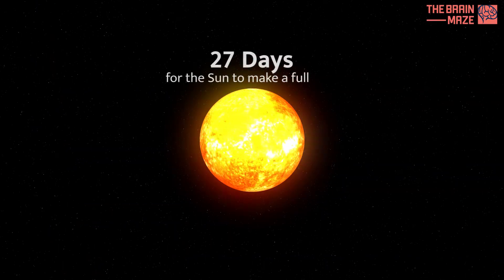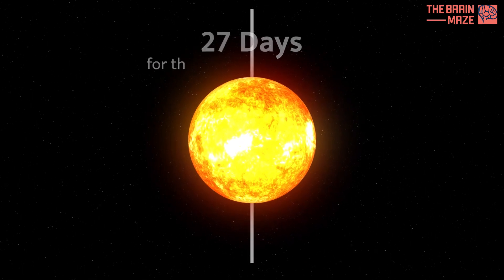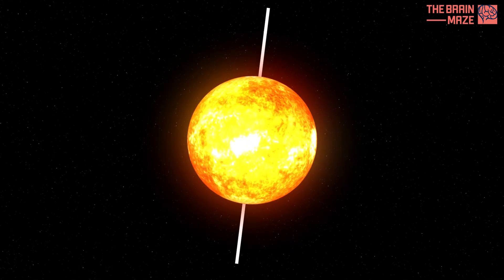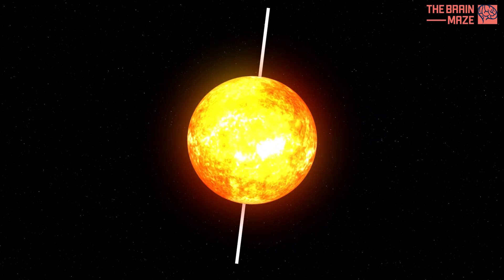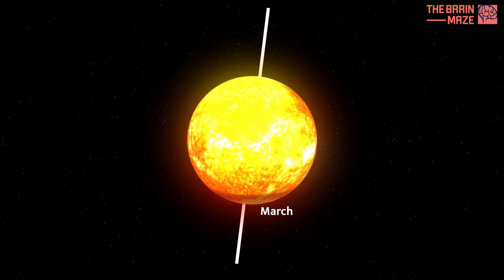It takes about 27 days for the sun to make a full spin. Interestingly, the sun's axis is tilted compared to Earth's orbit. This means we see more of the sun's north pole in September and more of its south pole in March.